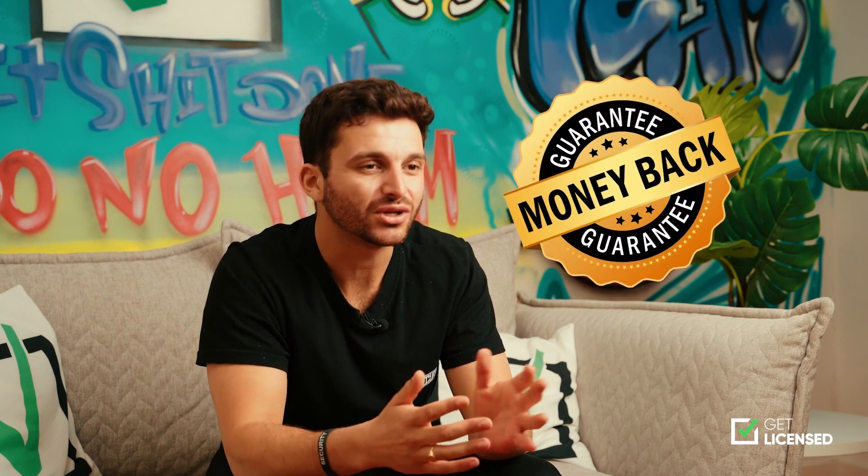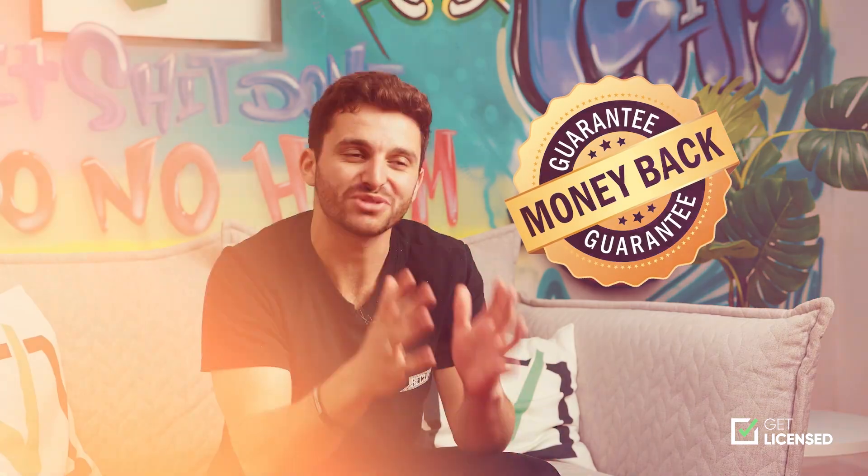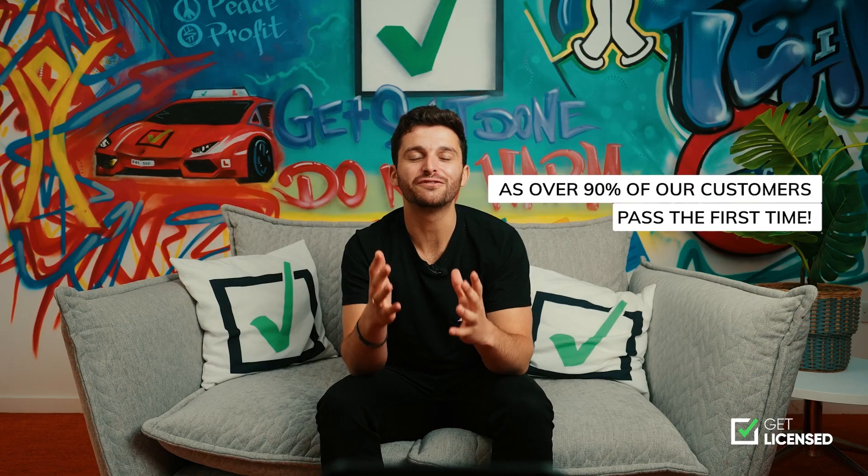Now you know more about the course, how to apply for your license, and what jobs you can do — the only thing left is why should you choose Get Licensed. Well, first of all, all bookings made come with a best price guarantee, meaning we will match the price of the course if you manage to find it cheaper elsewhere. We also offer a money-back guarantee if you do not like the course, and our partner trainers are rated incredibly highly as over 90% of our customers passed the first time.